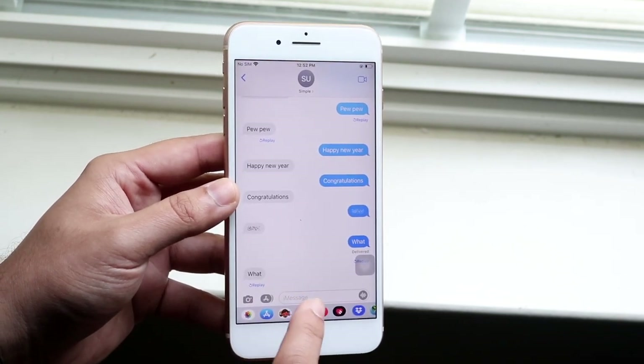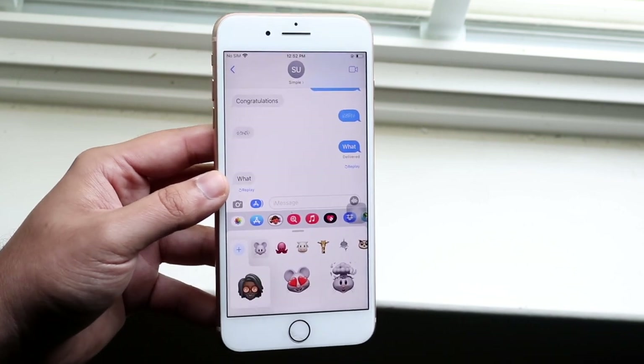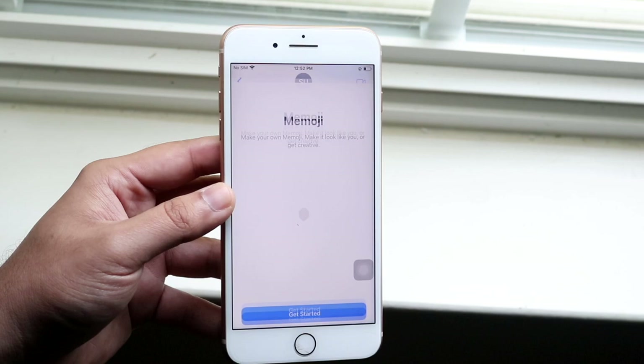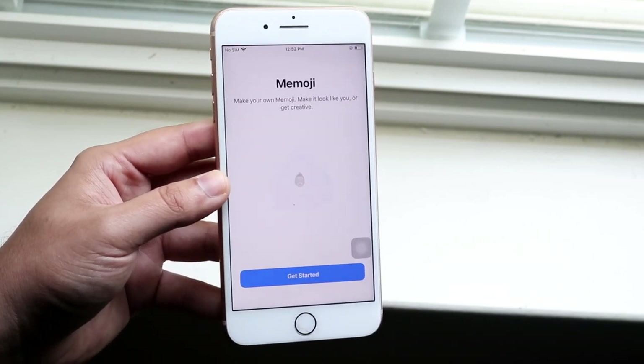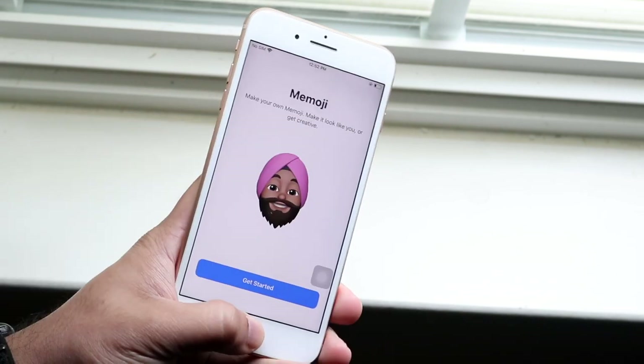Memoji got a little bit of an update. I personally don't know anybody who uses Memoji, and the fact that they talk about it this much is pretty crazy. But you can now choose outfits for your specific Memoji. I don't use it personally, but it's cool to see. They did mention this in the iOS 15 keynote, so I'm glad they're sticking to their word.